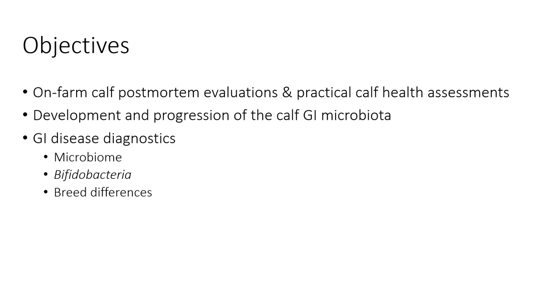For the purposes of this morning, we're going to talk about the baseline work focused on on-farm calf post-mortem evaluations as part of practical health assessments, the development of the progression of the calf GI microbiota using specific diagnostics focused on the microbiome, bacterial work looking into specific bacteria like bifidobacteria, and overlying that with breed differences in Jersey and Holstein outcomes. The ultimate goal was to focus on how we can do a better job of diagnosing GI disease and understanding its impact.